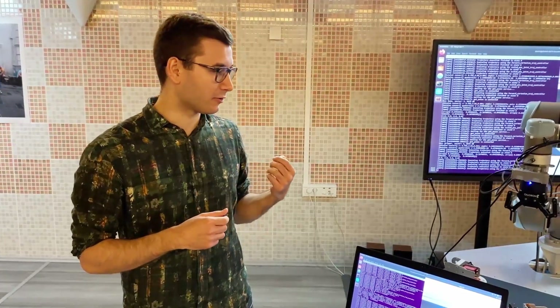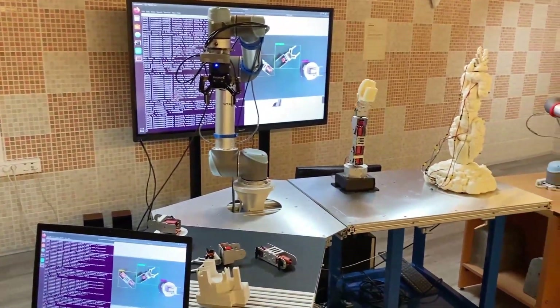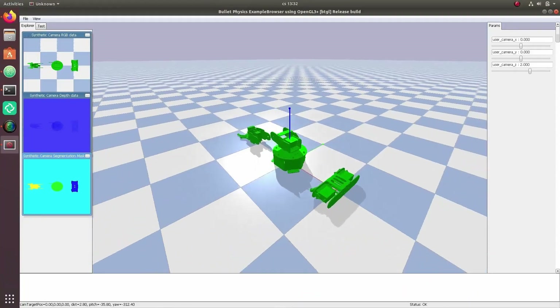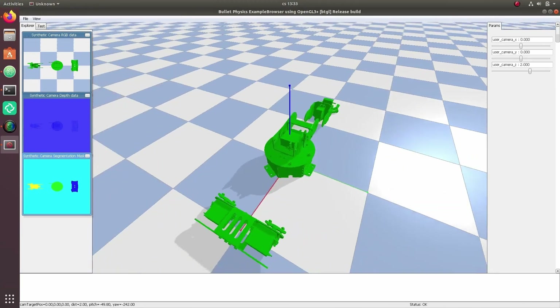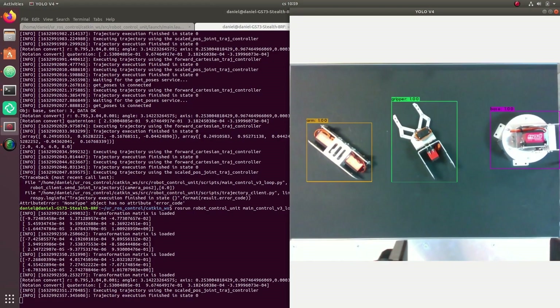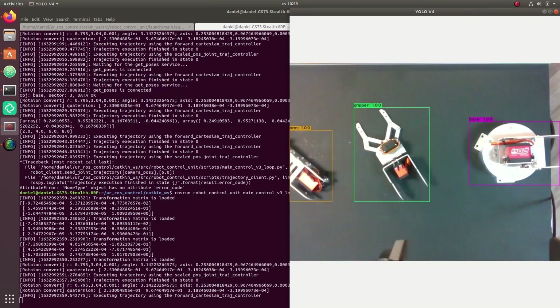We are using artificial intelligence to detect different kinds of objects. More specifically, we are using convolutional neural networks and transfer learning. The computer vision model works by taking a pre-trained model trained on many images from an online dataset, and then giving it new examples — both synthetic and real-world examples.